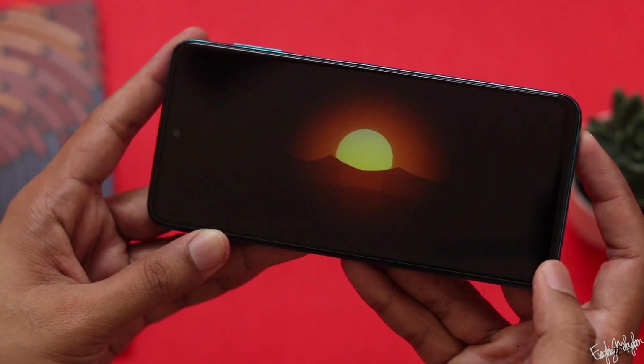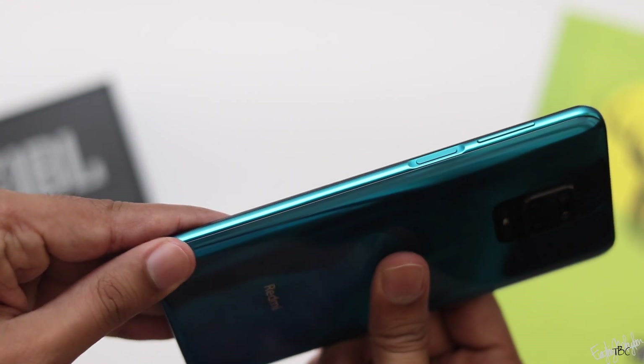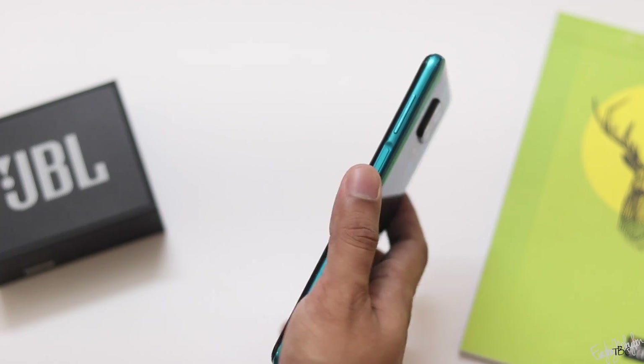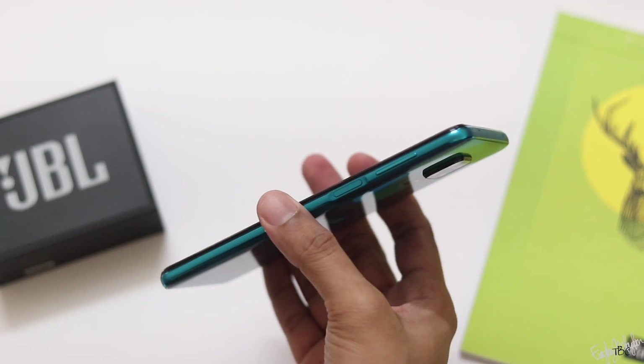Talking about the design, this is not a budget-feeling phone. It has a plastic side frame, but it is not low quality. The back has Gorilla Glass 5, giving it a premium feel on the back portion and sides.